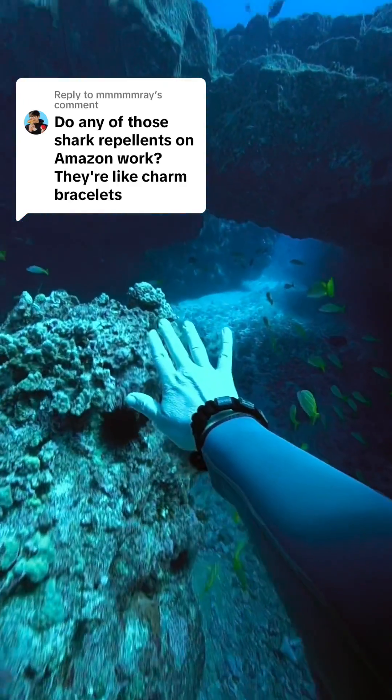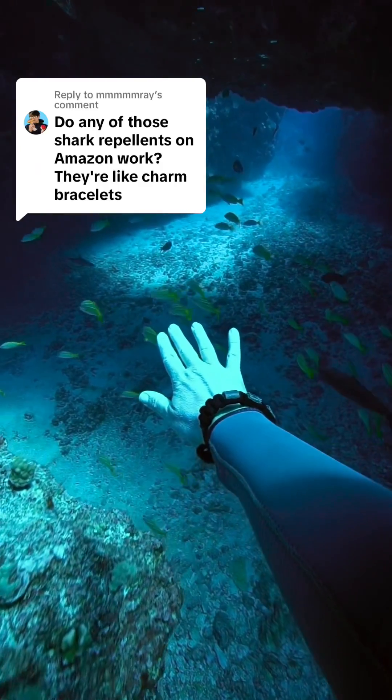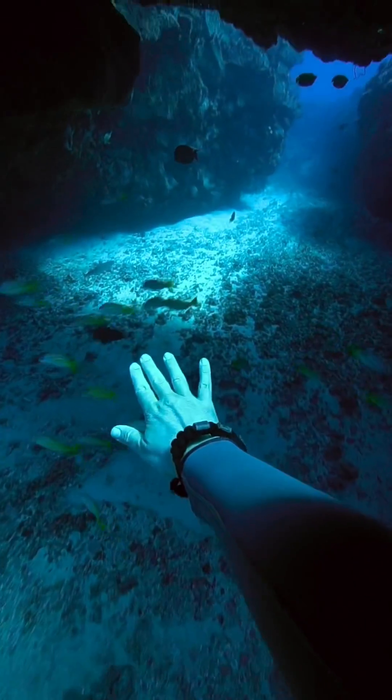A lot of you guys have been asking me to try shark repellent bands and see what I think of them. So let's go into this cave that I often see sharks in and see if there's any reaction.